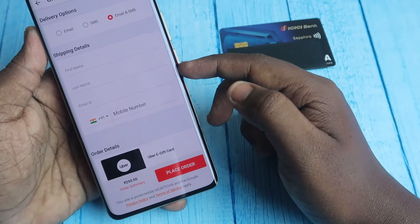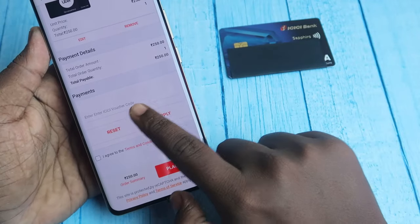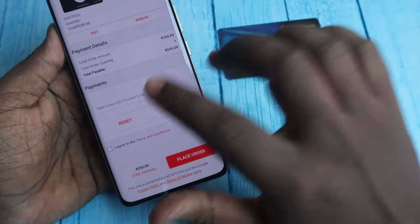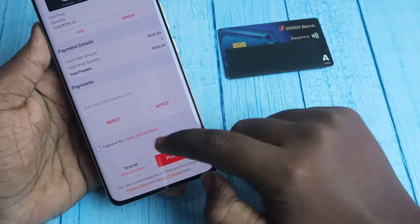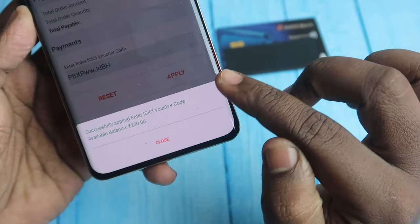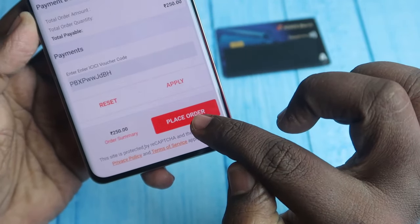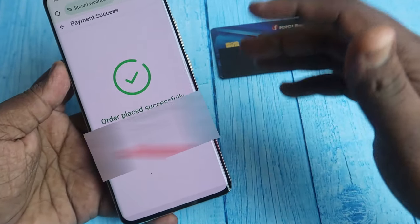Enter your first name, last name, email ID, and mobile number. You will see a field to enter the ICC voucher code. You will receive four different voucher codes each worth ₹250 — enter one code, click Apply, then click I Agree and Place Order. After applying the ICC voucher code you will see a success message; click Close and then Place Order.